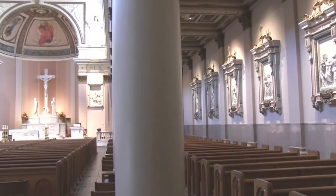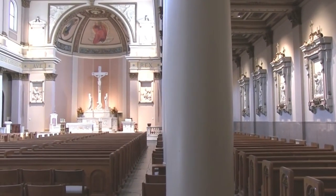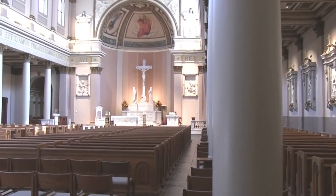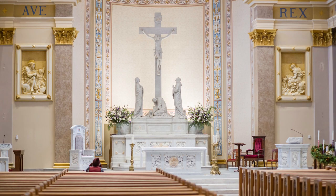Three areas of the sanctuary are of primary liturgical importance: the altar, where Mass is celebrated; the cathedra, the chair of the Bishop of Nashville; and the ambo, or pulpit, from which the Word of God is proclaimed. The altar is one of the most important symbols for the presence of Christ in a Roman Catholic Church.